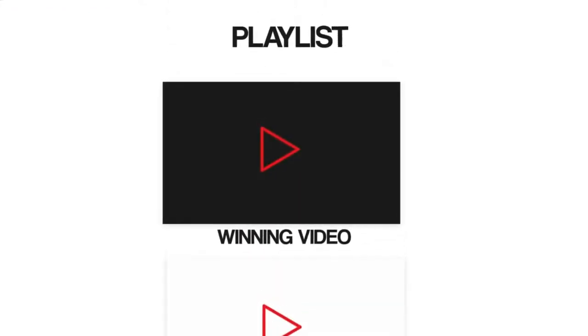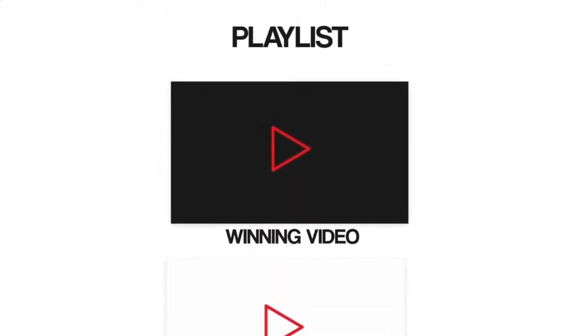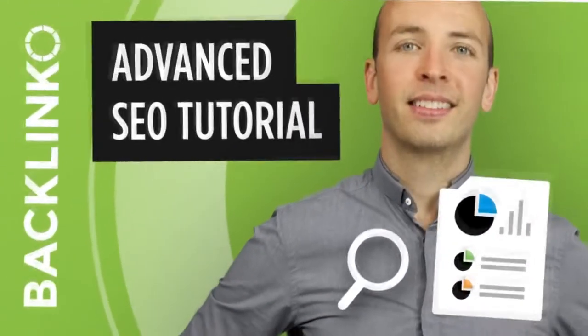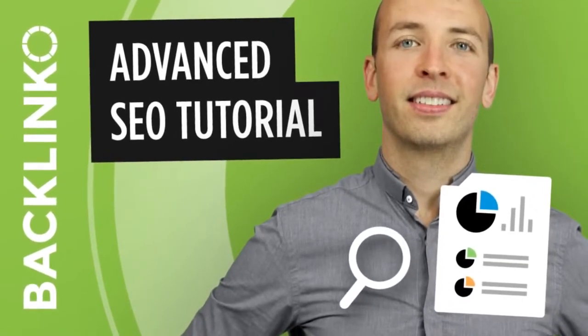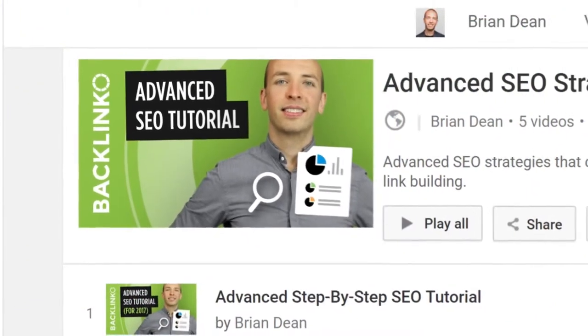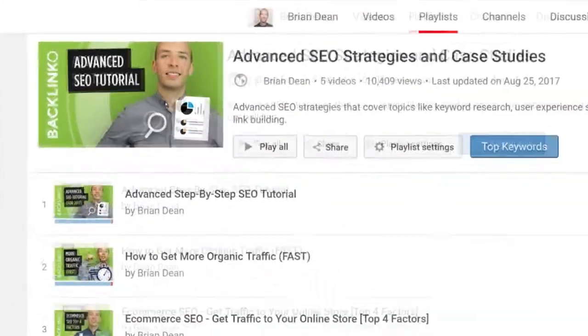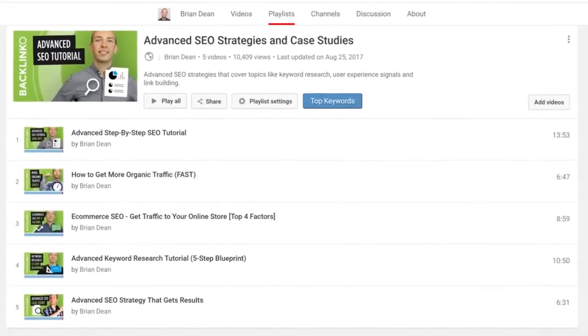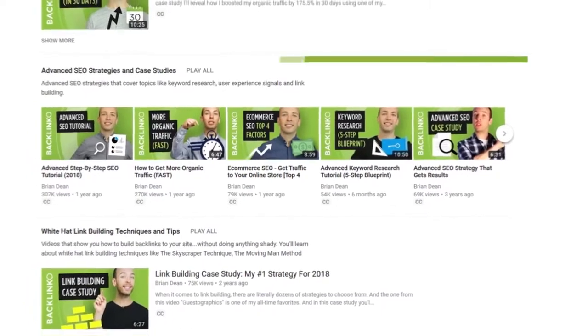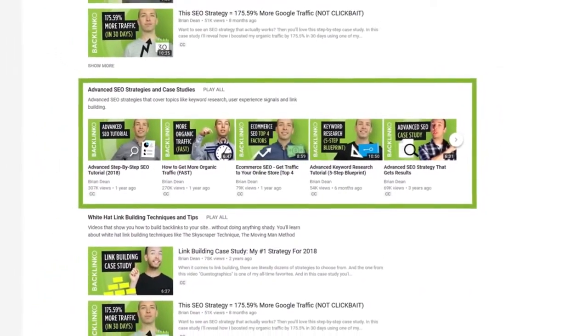So it makes sense to show them a video that converts these people into subscribers. You can also include your winning video as the first video in a playlist. That way, whenever someone watches one of your playlists, they see your winning video right off the bat. For example, this video on my channel does a great job of turning random viewers into subscribers, so I made it the first video in this playlist. Then, I prominently displayed that playlist on my channel page.